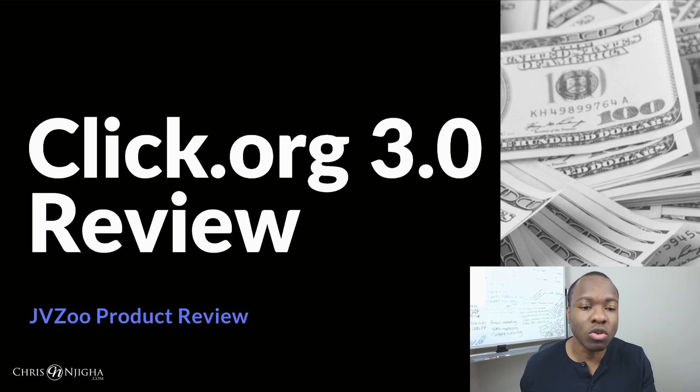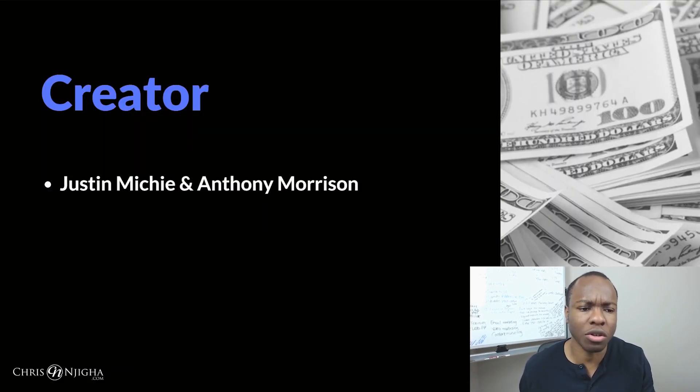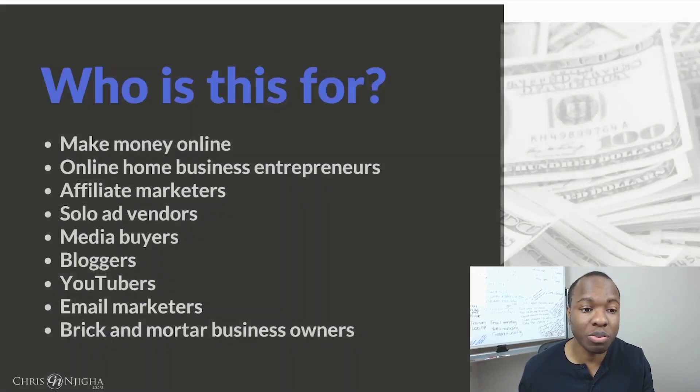Let's get into this. This is the new Click.org 3.0 review. It is a JVZoo product. Is it legit? Can you make money? The creators are Justin Mickey and Anthony Morrison, both of whom have been in the internet marketing game for a while, creating valuable tools. Click.org 3.0 is actually the third version of what they've been creating for the past several years.